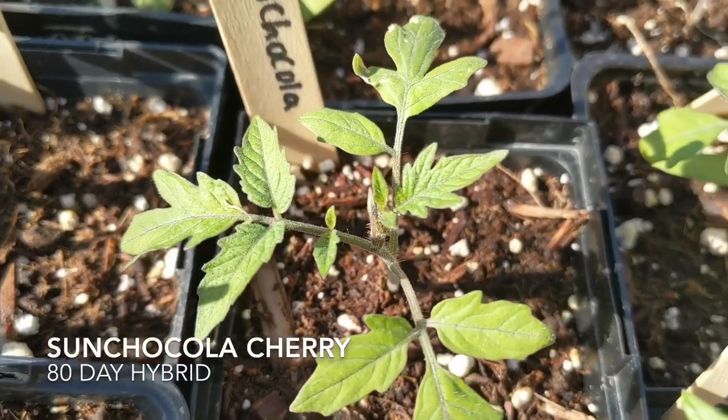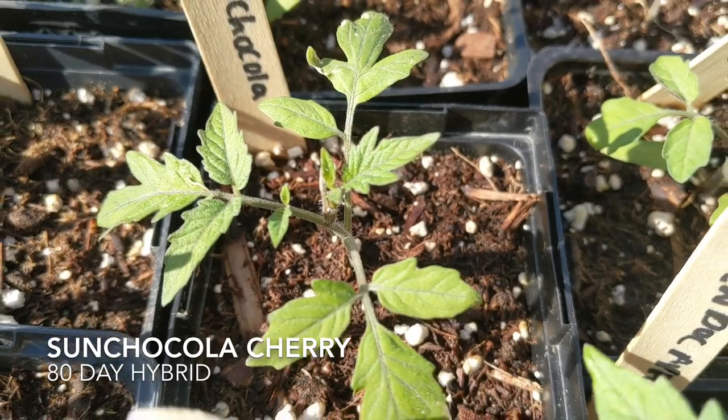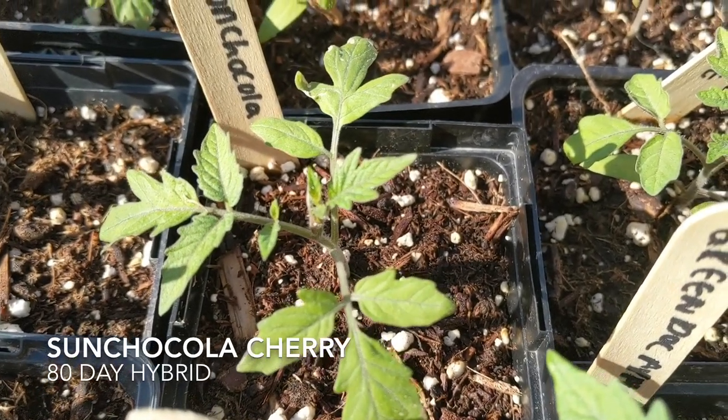The second I'm growing is Sun Chocola. It's a hybrid with a sweet and smoky flavor. Apparently there's low acid and high sugar, which is very palatable, and it's a 70-day variety.